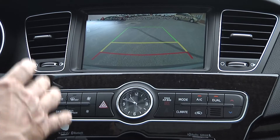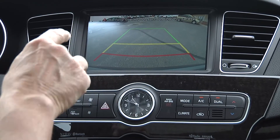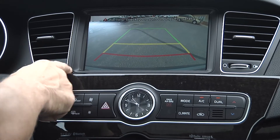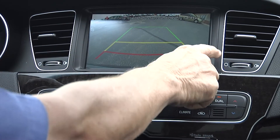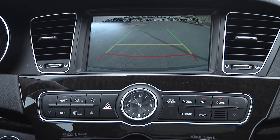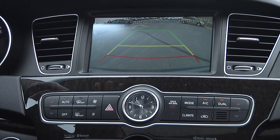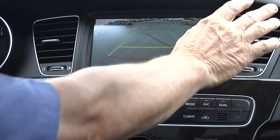When you put it in reverse, you have a backup camera. This also has backup sensors — so if a small child, a bike, or somebody was off to the side, it's going to show on the dash which quadrant they're in, with a yellow light flashing to indicate their position.